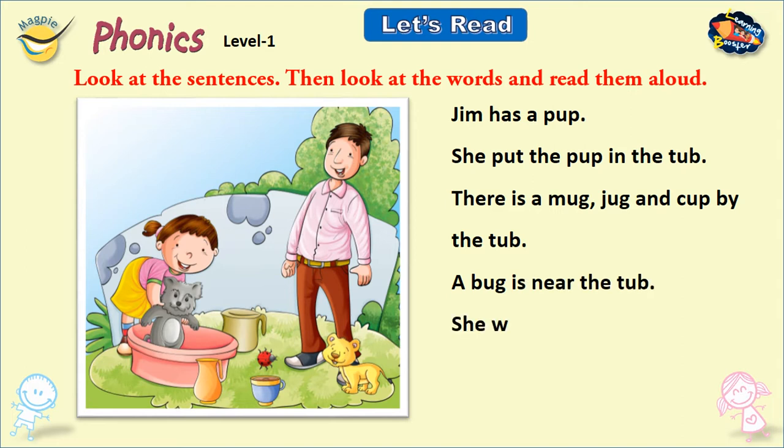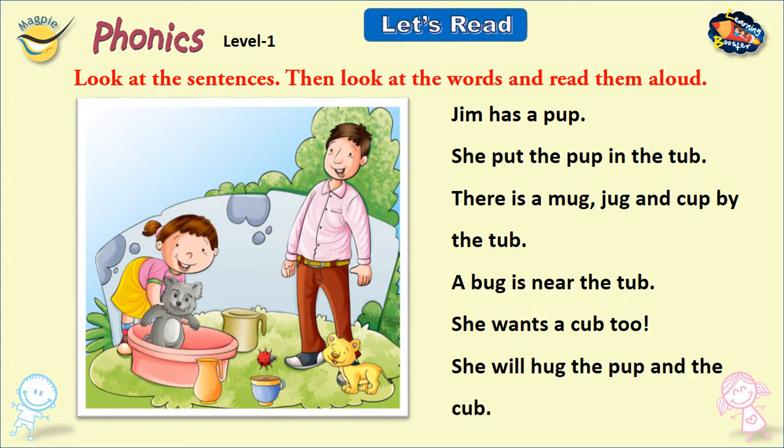A bug is near the tub. She wants a cub too. She will hug the pup and the cup.